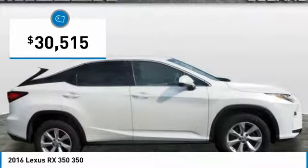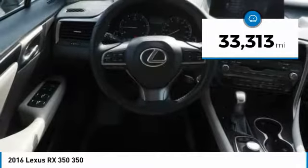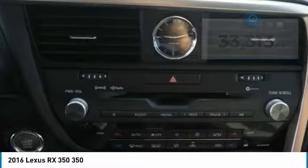And is priced below $35,000. This vehicle has less than 35,000 miles. Here are some of this vehicle's great options.